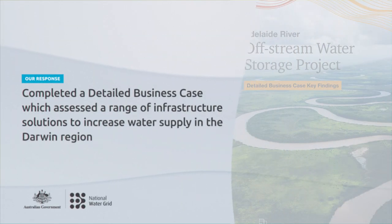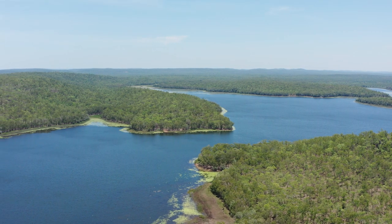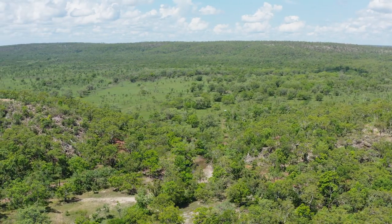With funding from the Australian Government, we have completed a detailed business case, which has assessed a range of options to increase water supply in the Darwin region. This comprehensive assessment has identified the best solutions to meet the short and long term needs of the Territory.